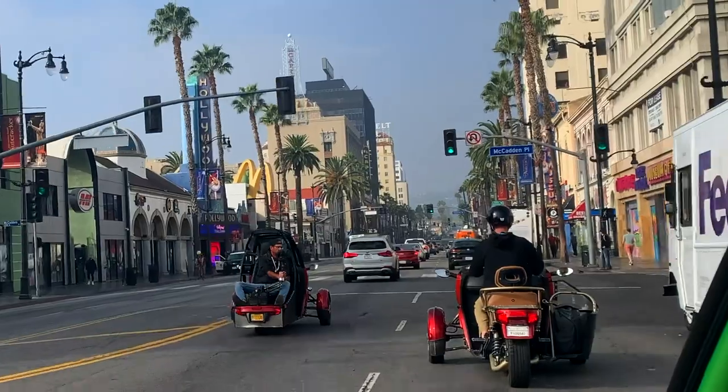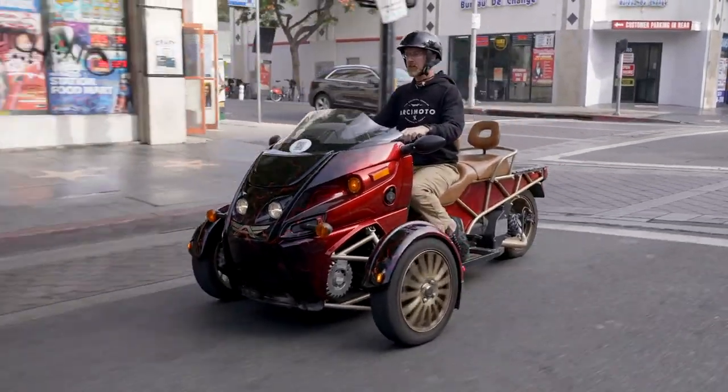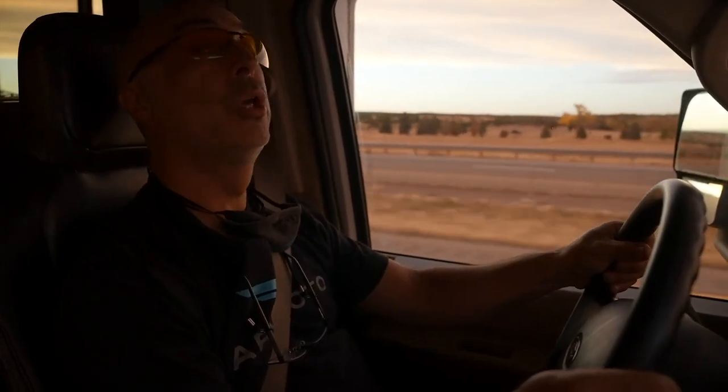I think we're going to go back, make some more of these, and get some Cameos operating in Los Angeles — and that's going to be really cool.